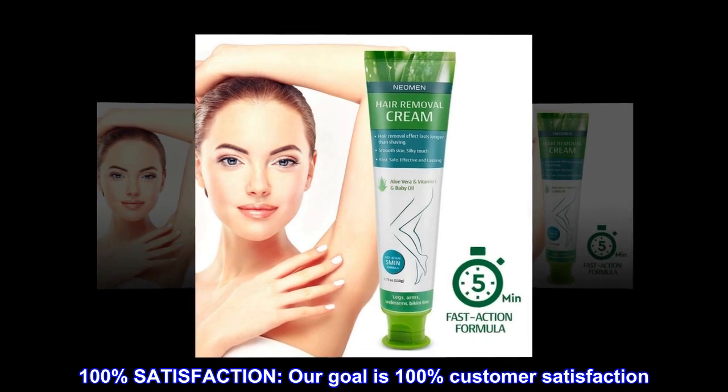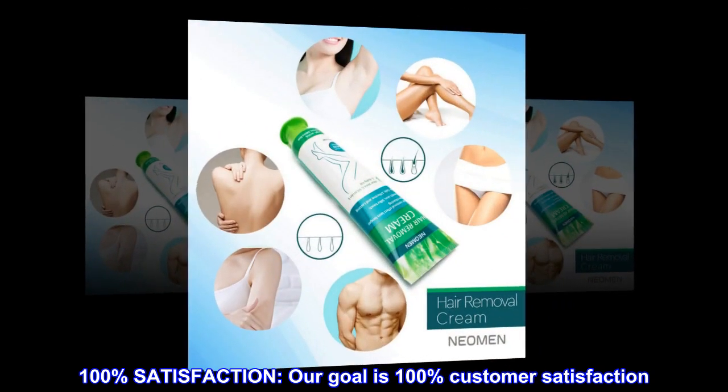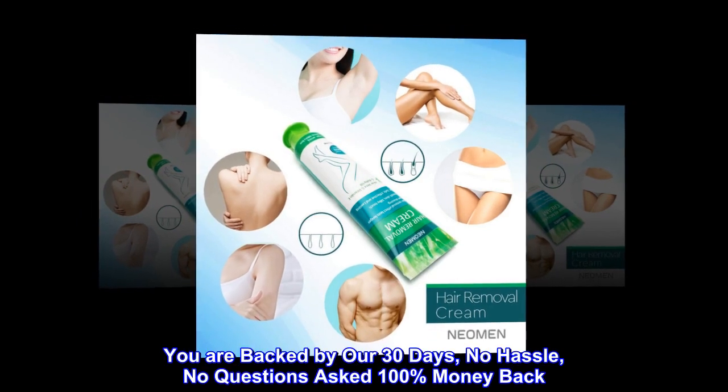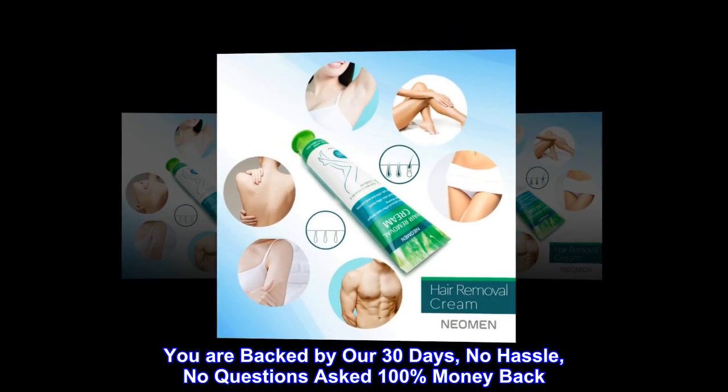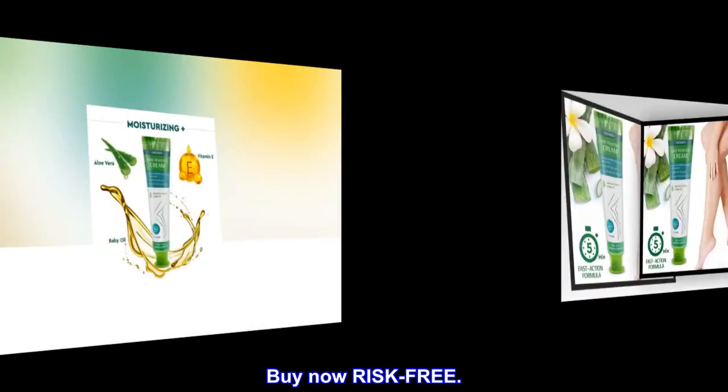100% Satisfaction. Our goal is 100% Customer Satisfaction. You are backed by our 30 days, no hassle, no questions asked 100% money back. Buy now risk free.